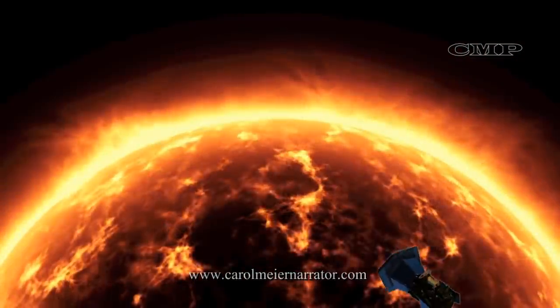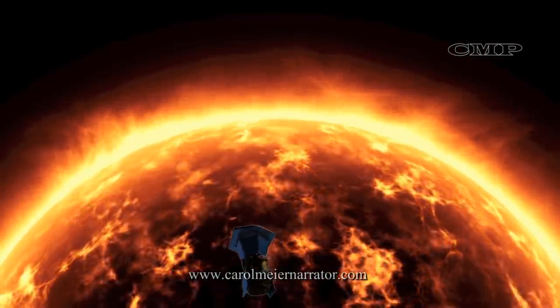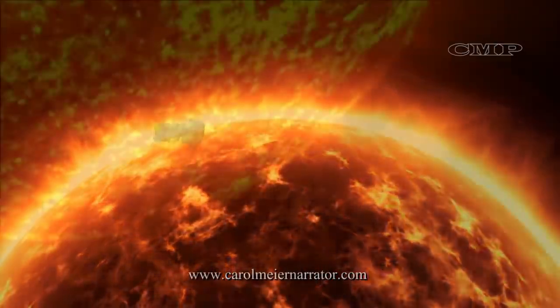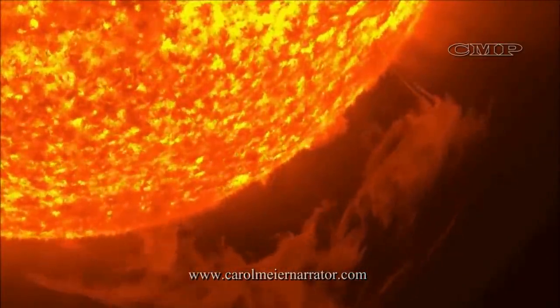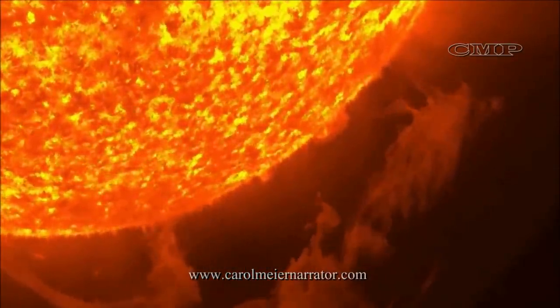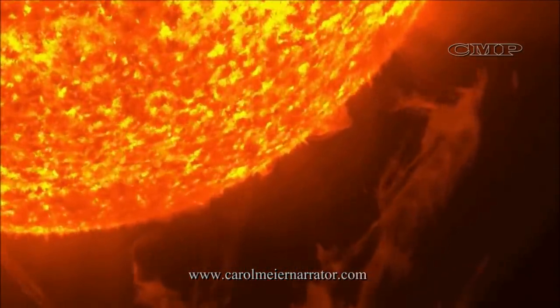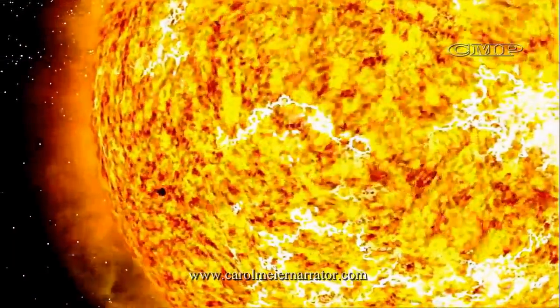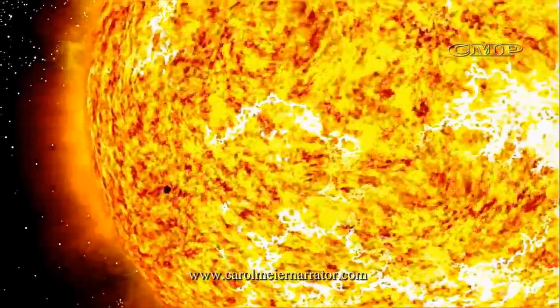NASA's historic Parker Solar Probe mission will revolutionize our understanding of the Sun. The Parker Solar Probe will travel through the Sun's atmosphere, closer to the surface than any spacecraft ever before. It will face brutal heat and radiation hundreds of times higher than here on Earth.